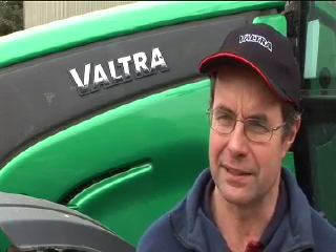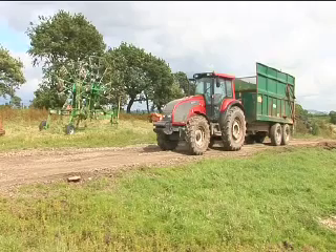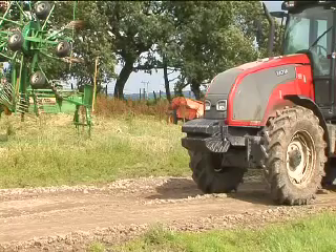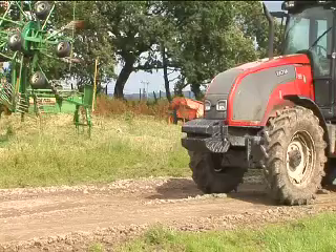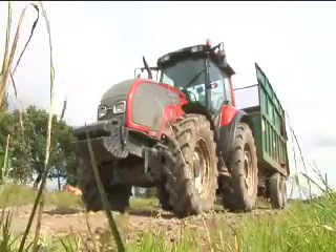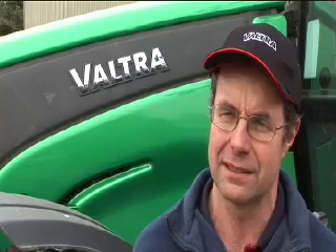One of our neighbours had a Valtra — it was a Valmet at the time, in the quite early days — and we quite liked the looks of his tractors. He said they were very reliable. I went and had a look, quite liked what I saw, and bought one from our local dealers at that time. It was on our farm for 12 years and didn't have a major breakdown at all. It did everything we asked of it — quite a light tractor, good power-to-weight ratio, and just a good all-round tractor.